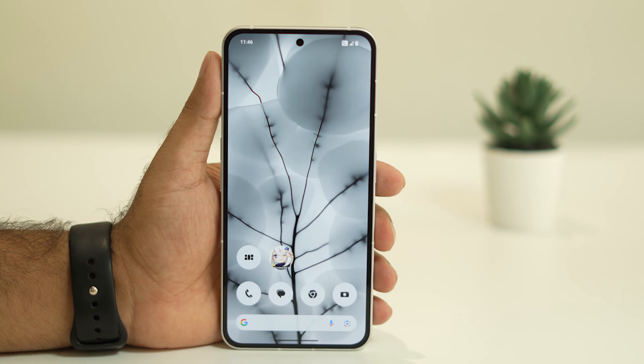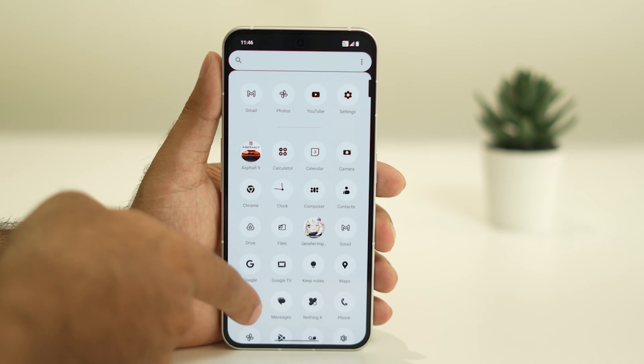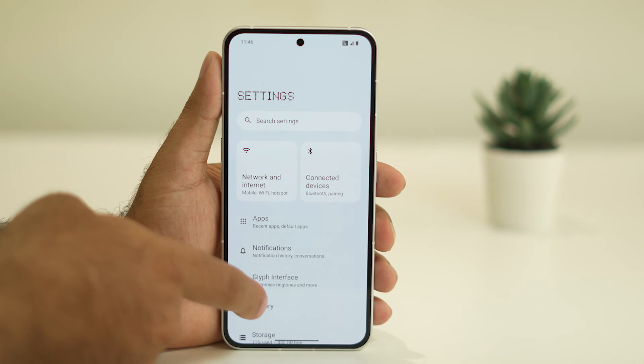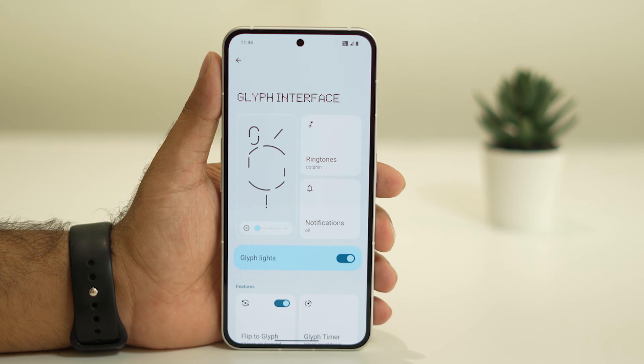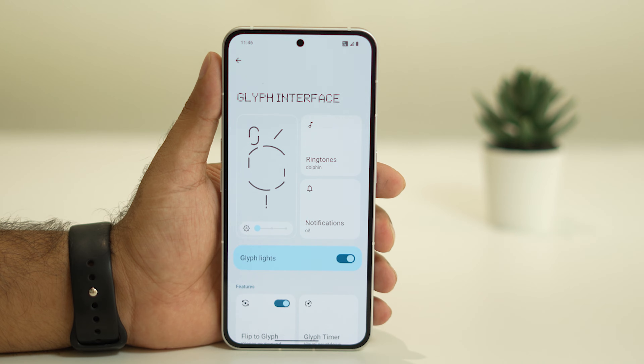The second step is to turn off Glyph lighting. Glyph lighting is one of the main reasons many users end up having the battery issue. To turn it off, navigate to Settings and tap on Glyph Interface. From here there is an option called Glyph Lights — whenever you receive a notification or a call, the back side of the phone lights up. We need to turn this off.